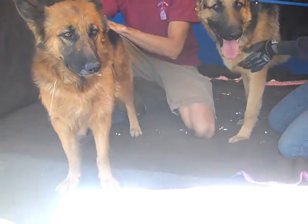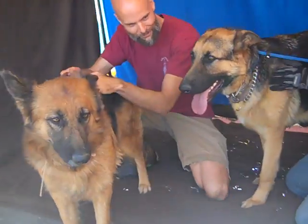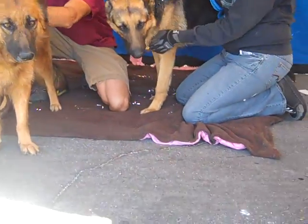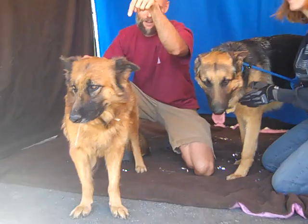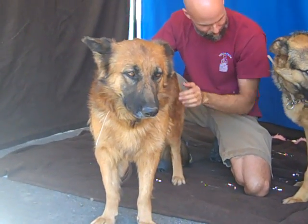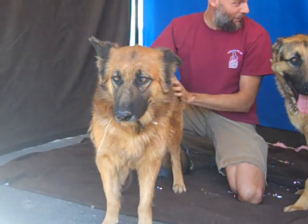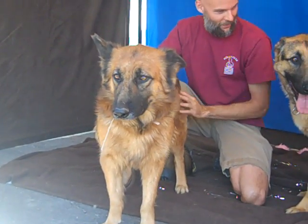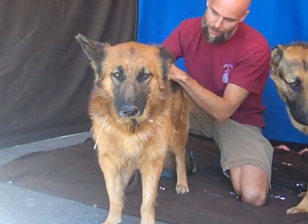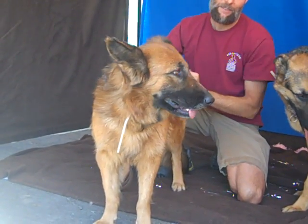I'd like to introduce you to a bonded pair here at the Baldwin Park Shelter. This is Tiger and Canella, and Canella is on my left here. Her impound number is A4369427. She is a one-year-old brown and black German Shepherd mix who came into the Baldwin Park Shelter as an owner's surrender on November 28th due to cost.